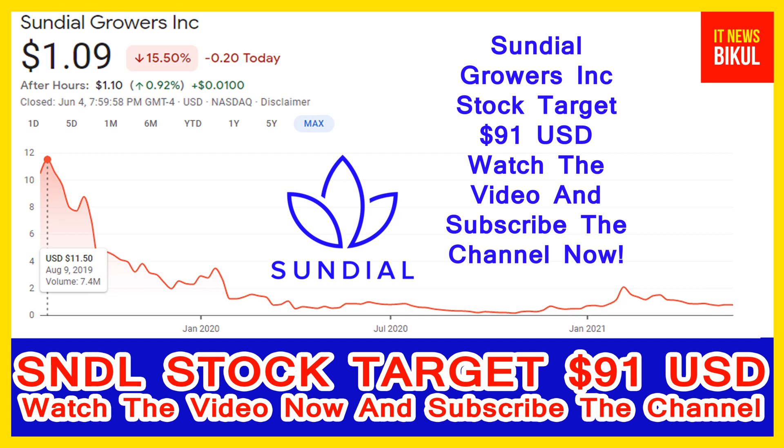Sundial Growers is a cannabis company engaged in the production, distribution, and sale of cannabis for the medical and adult use market. The company produces and markets premium cannabis in purpose-built dual modular grow rooms with fully controlled environments. Cannabis products are used as prescription medicines and to enhance social, spiritual, and recreational occasions. The company sells Sundial cannabis branded dried flower products in formats such as pre-rolls, oils, capsules, and sublingual.